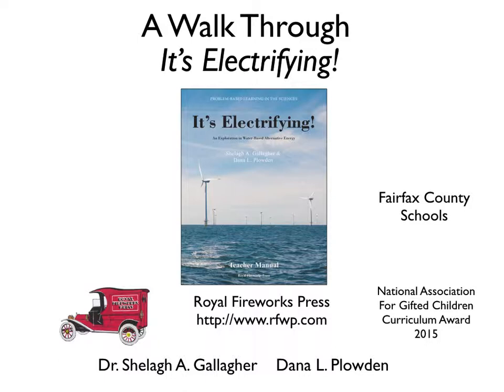Dana Plowden, my co-author, was a middle school teacher in Fairfax County, and many others in Fairfax had a hand in developing or pilot testing this unit, including Advanced Academics Director Dr. Carol Horn, Project Coordinator Dr. Anne Horak, and Middle School Science teacher Jessie McKee.